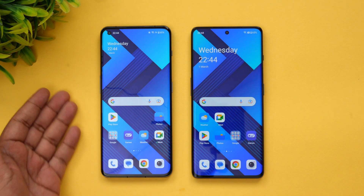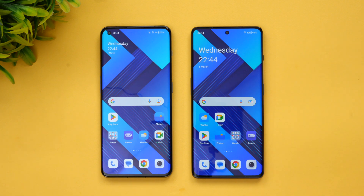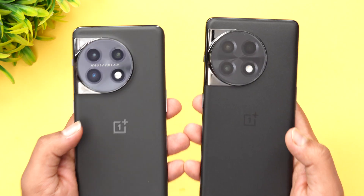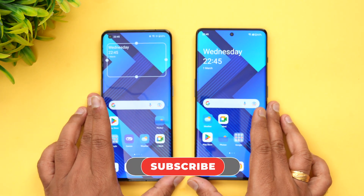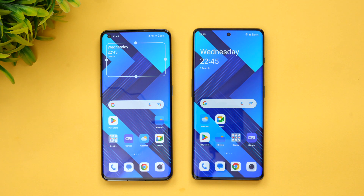In terms of cameras, the OnePlus 11 is the clear winner with a good telephoto and ultrawide, compared to just an 8MP and 2MP depth sensor on the 11R. Both devices share the same design language, except the OnePlus 11 carries Hasselblad branding. Hope you enjoyed this video — hit the like and subscribe buttons for more. Thanks for watching!